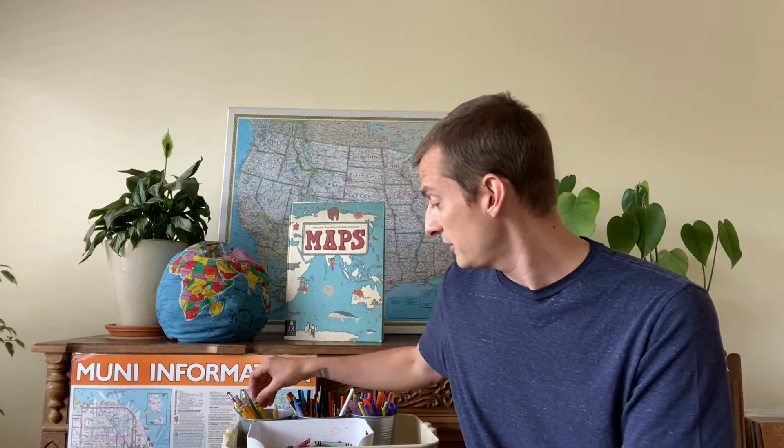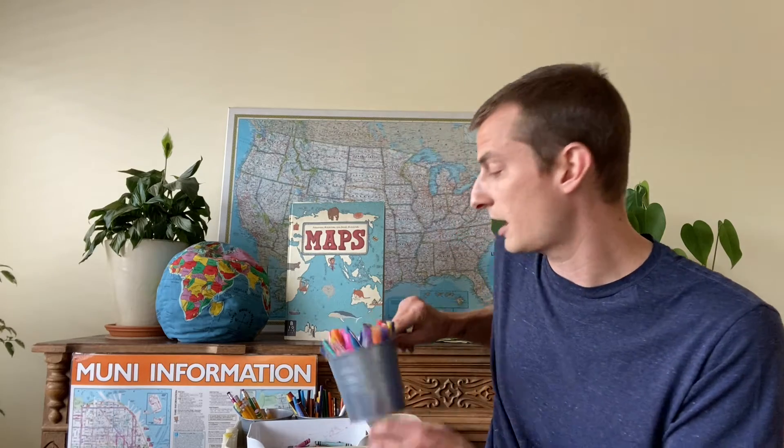Your castles, your animals, your little cities and towns, your mountains — you're going to sketch them out in pencil first, and then you can use whatever you would like to add color. Whether you have markers, colored pencils, or crayons, whatever you would like to use to add color to your maps today.